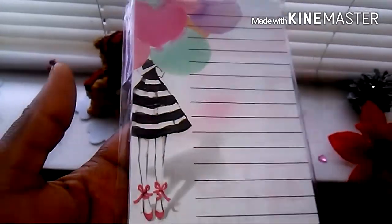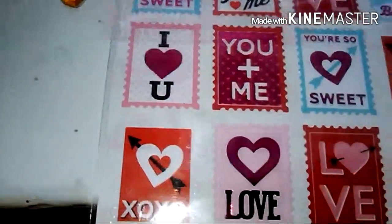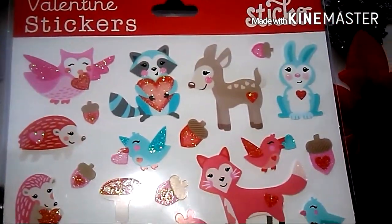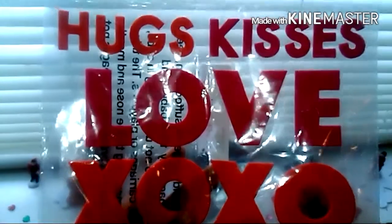These heart sticky notes - I actually love these, never had those before. This little sticky pad - I actually love the girl and the shoes and I love the balloons. And these are really cool stickers - I love the sentiments, 'I love you.' It's gonna be so much fun. And these animal ones, oh my goodness, the colors are awesome!